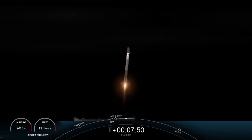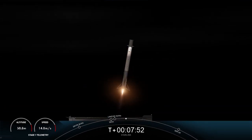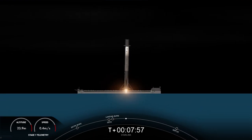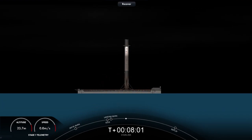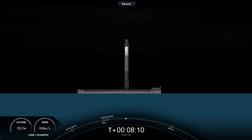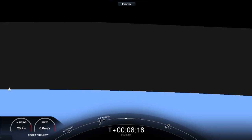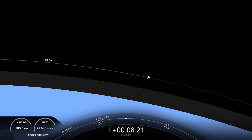Landing leg deploy. Stage one landing is confirmed. Falcon 9 has landed. This marks the 138th landing of an orbital class rocket and the 110th re-flight of a Falcon 9 first stage booster. We also heard SECO one on the second stage.